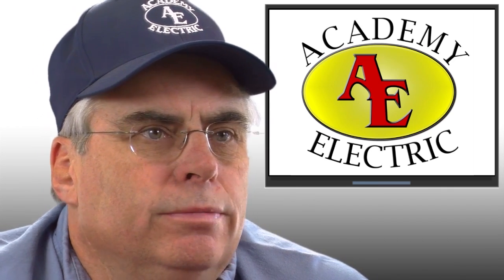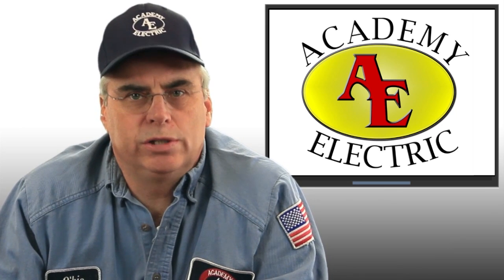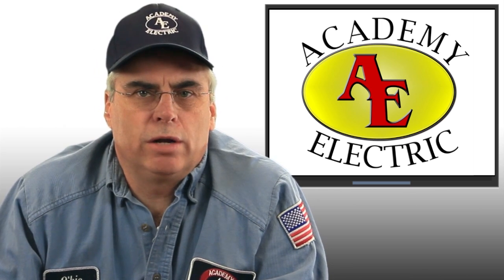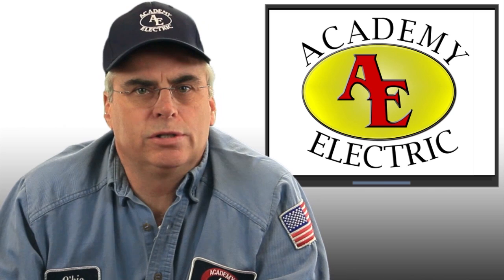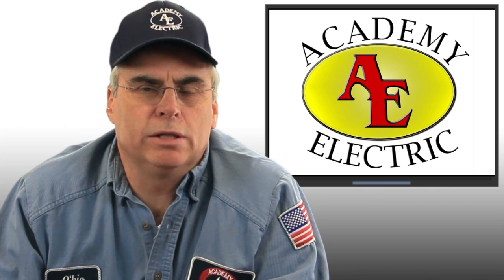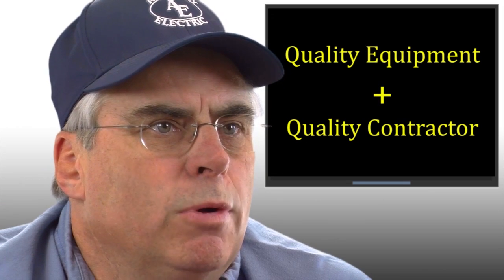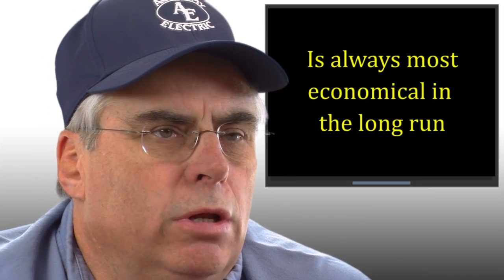We have also experienced some generator failures during this storm. Most of them were from one particular manufacturer. However, this manufacturer is not the manufacturer that we sell. So buying the least expensive generator that you can find to back up your power may not be the least expensive in the long run. Buying quality equipment from a quality contractor is always the most economical in the long run.